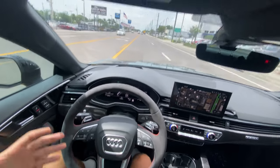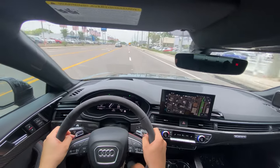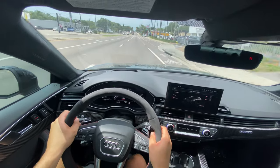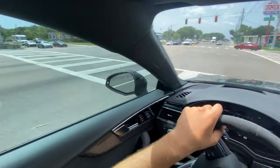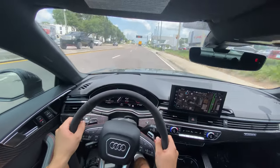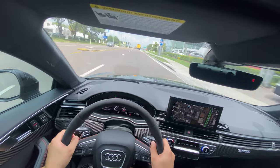It still sounds pretty good too. But again, with this RS performance exhaust, dynamic mode will really open it up. One more time in dynamic just to call it a day — second gear. Those rev-matched downshifts are impressive. One more first gear run — let's go. It can flat out rip.